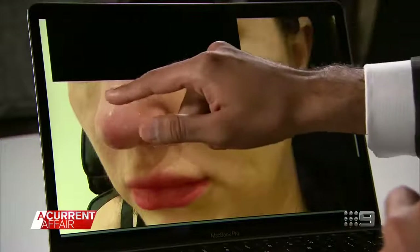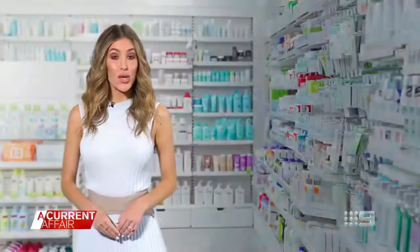We've recently had a patient who injected filler into her own nose after purchasing it online. When she presented, she had a dusky nose as well as compromised skin on top of the nose. The blood vessel was blocked and the patient was in pain and at risk of losing her nose and her eyesight. If she had waited even a few hours, she could have lost the skin on the tip of her nose or deeper tissues as well, causing permanent disfigurement.